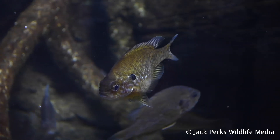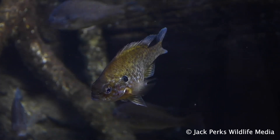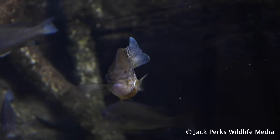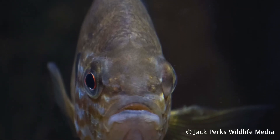They're found in small numbers in southern England but are far more widespread in Europe where they've become a real problem. The typical lifespan of these little fish is six years and they can be sexually mature by two. They tend to move around in small shoals.